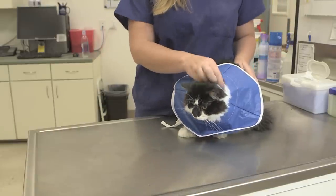Neutering is a quick and safe procedure. This is why we recommend that your cats get neutered before six months of age.